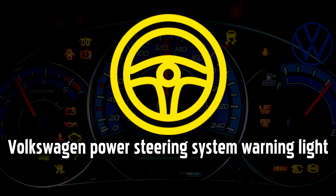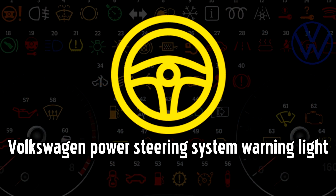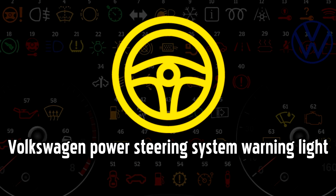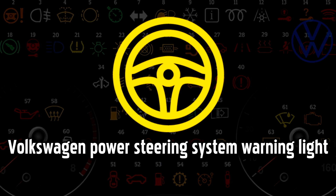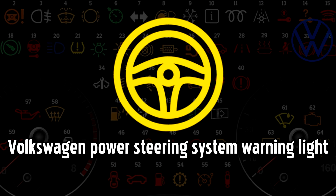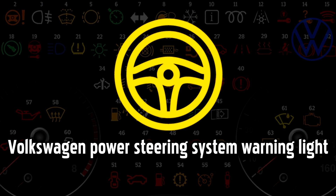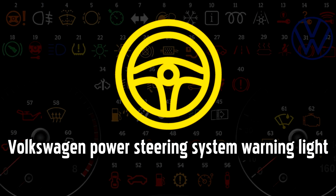Power steering system warning light, also known as the EPAS — Electric Power Assisted Steering — warning light, indicates a problem with the power steering. If the power steering system fails, you will notice that the car is harder to maneuver, and you should take extra care, as it could be dangerous to drive at high motorway speeds without power steering assistance. For electric powered systems, this problem could be as simple to fix as rebooting a computer.